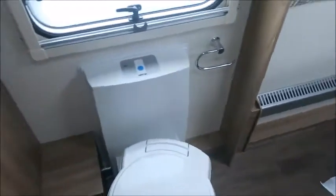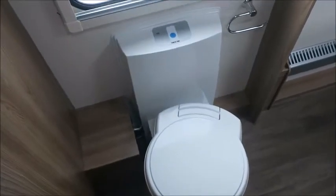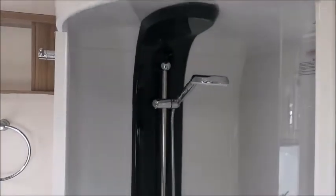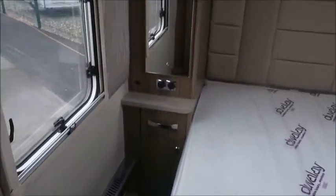Moving through, we've got a middle washroom with a cassette toilet, wash basin in the middle, mirror, and a separate shower. Then you've got walkways either side to the bedroom, so it serves like an en suite.